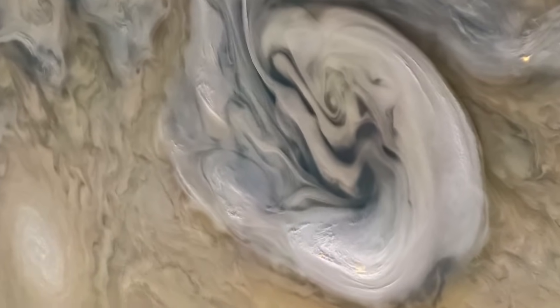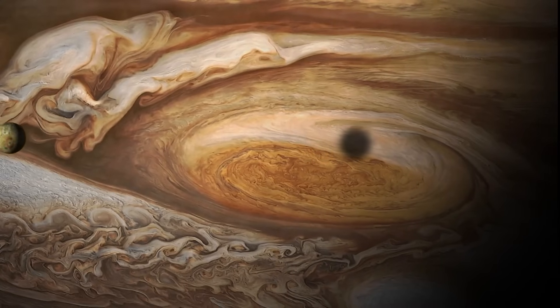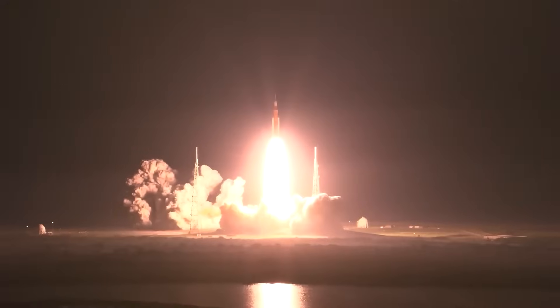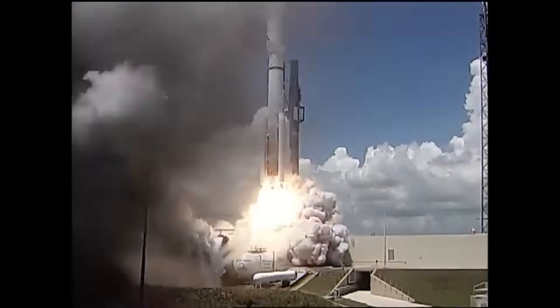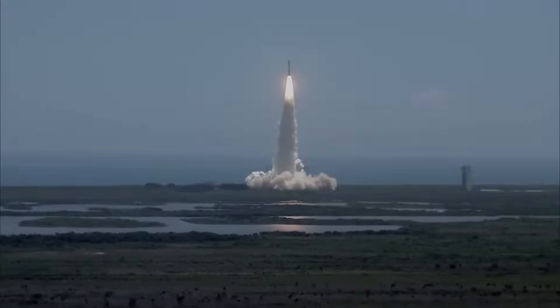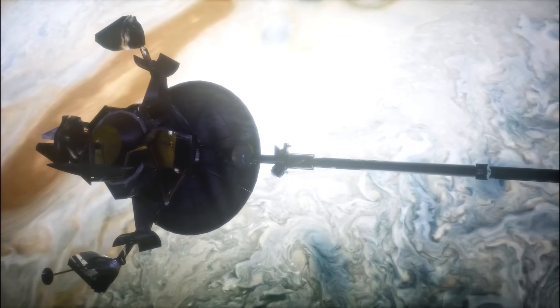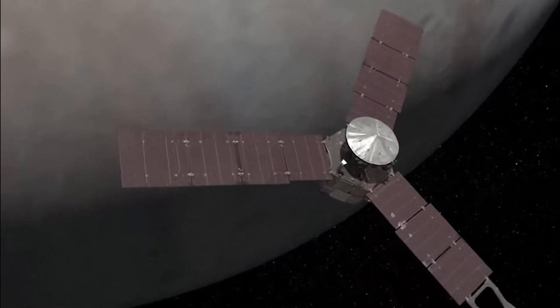This image was captured on December 30, 2020, during the spacecraft's 31st flyby as part of the Juno mission. In August 2011, NASA began its Juno mission to explore Jupiter by sending a spacecraft into space. It arrived in July 2016 and has been continuing its mission, probably until at least 2025.